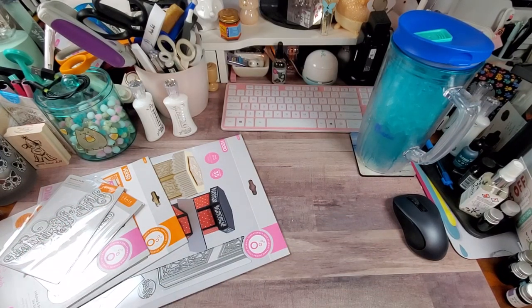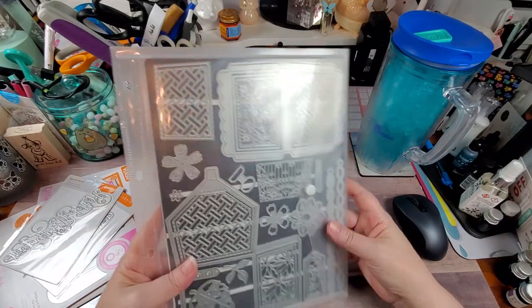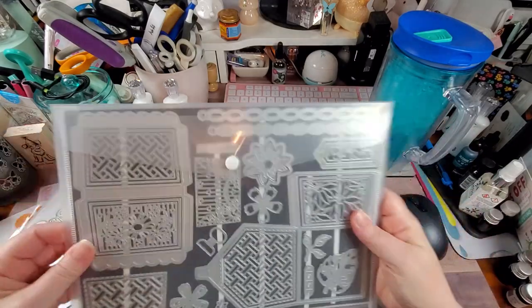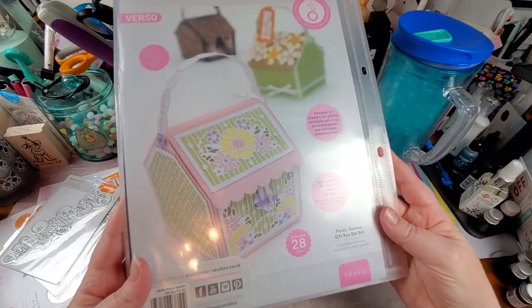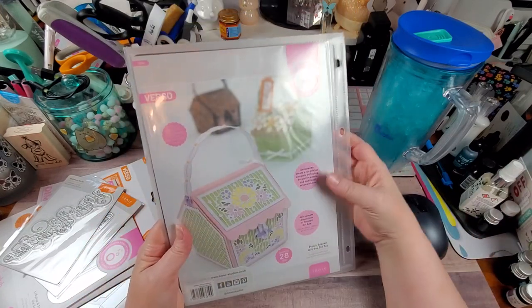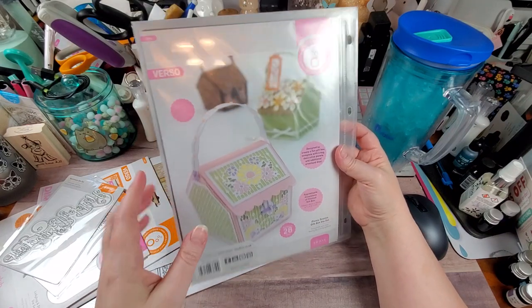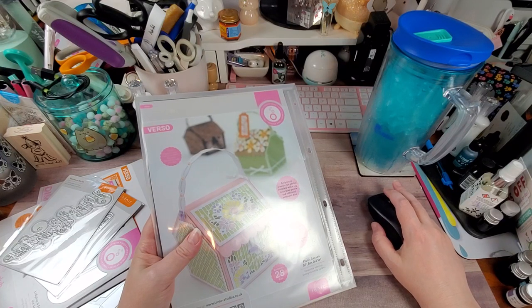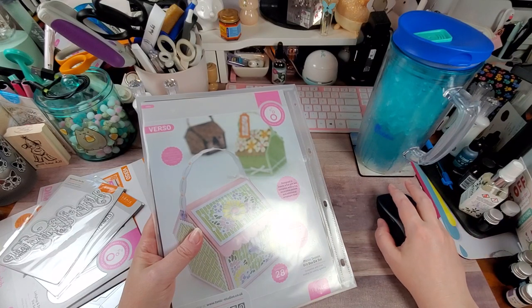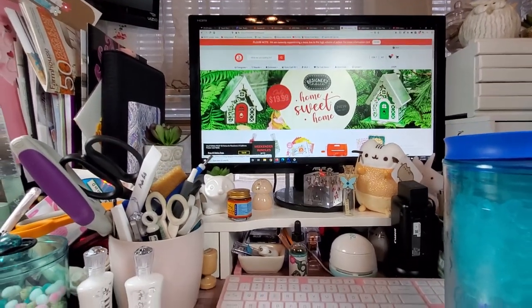The next goodie I got is the Tonic Studios showcase set — this is called the Picnic Season Gift Box die set. The showcase dies always come in a giant pocketed sleeve with a magnetic sheet to store them on. You don't even have to put the top on — you could decorate these as little gingerbread houses if you wanted to, especially with that new one that just posted this week. It's called the Home Sweet Home Designer's Choice die set. I just ordered it today. If you haven't seen it yet, I would run over there and get it — because when this sells out, it's going to be gone.